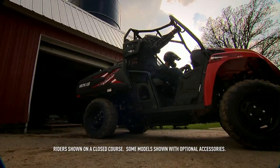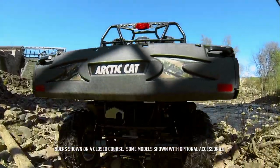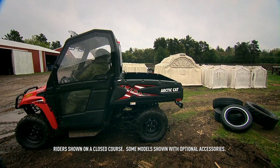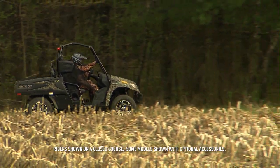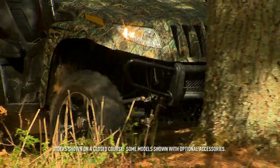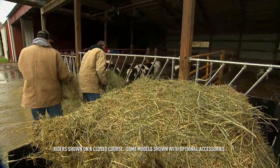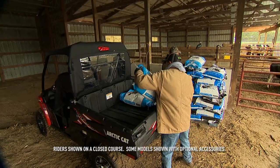It's always nice to have choices. The Prowler HDX — a whole lot of side-by-side for your money. In fact, the value-focused 500 HDX brings cost of ownership into a price point that fits most any budget. If you were to measure your return on investment, this is one of those multi-function tools you can't afford to go without.